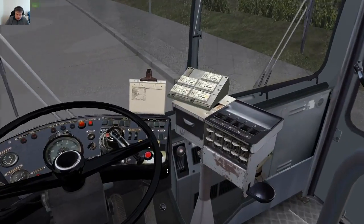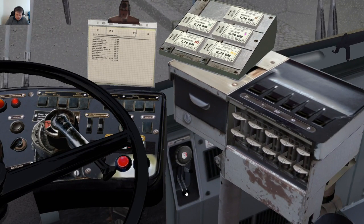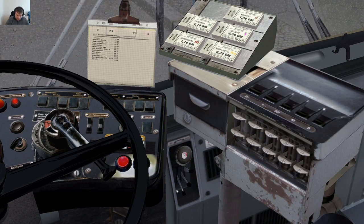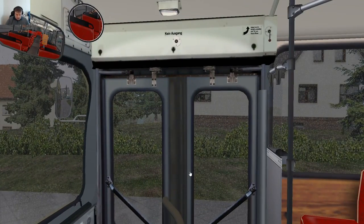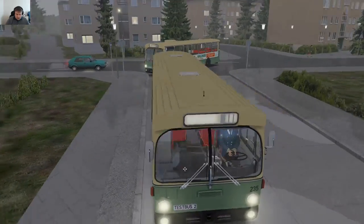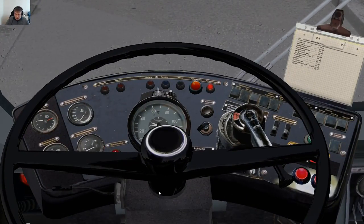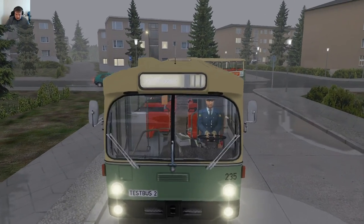Then we have the old heating system — we may need to put some heat on today. You can see the manual for how these levels are supposed to stand, but I feel it makes very little difference, and so did people in the old days. We are actually in the way of the bus that's supposed to accompany us in this drive. We have to hurry and set the sign.